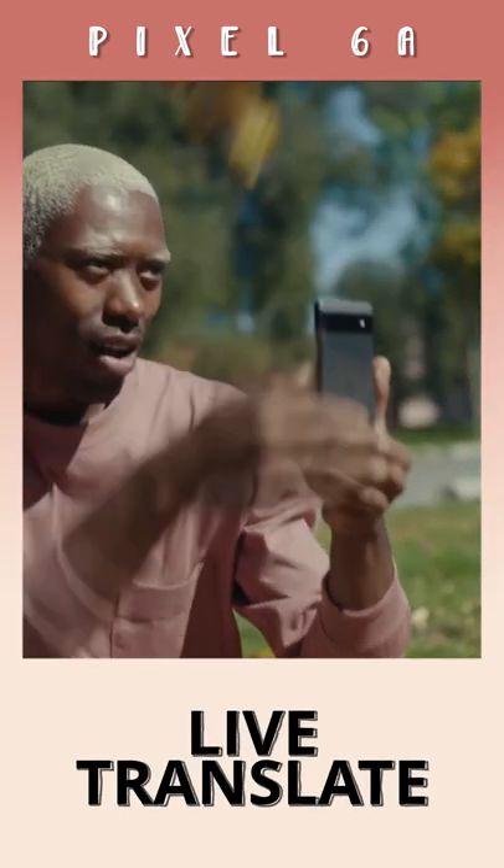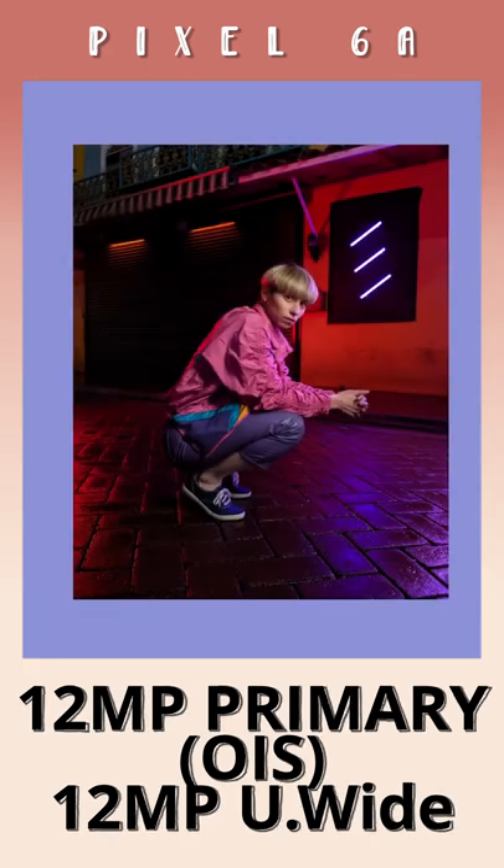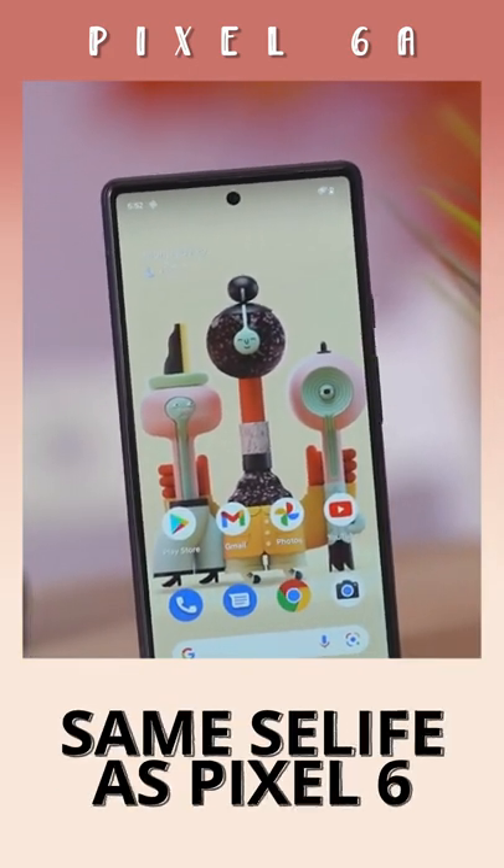The difference is going to be with the cameras. The Pixel 6a gets a pair of 12MP shooters — a primary wide with OIS and a secondary ultrawide. The selfie shooter remains the same from the Pixel 6 at 8 megapixels.